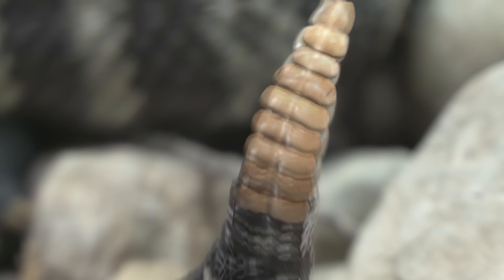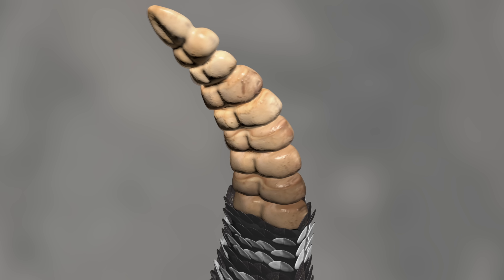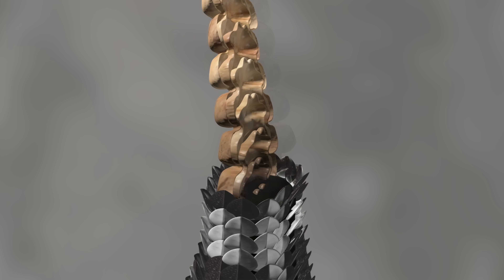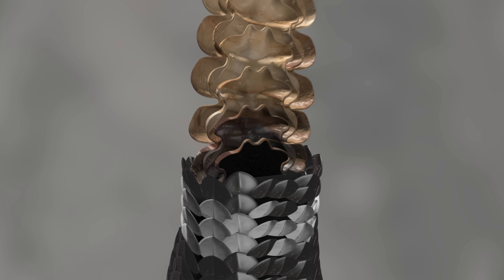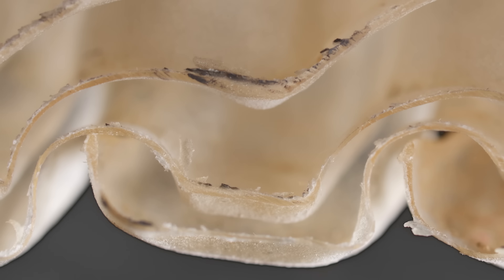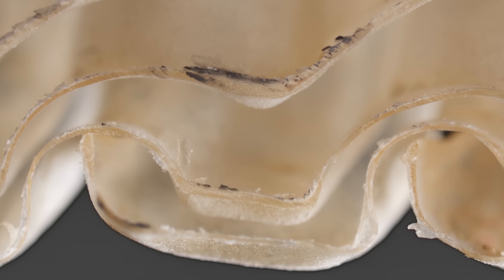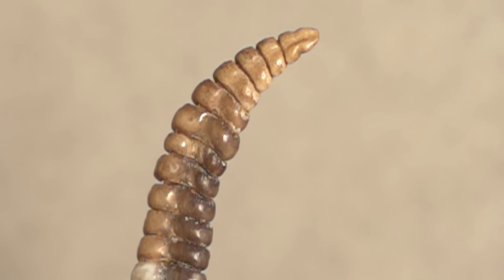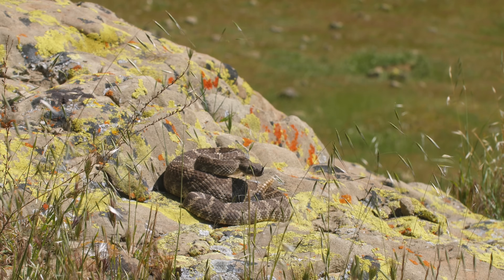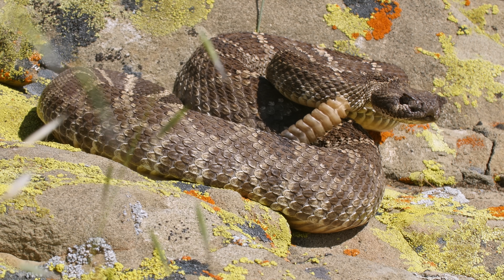Rattlesnakes get a new segment every time they shed their skin. Each new segment grows inside the last one, so when it sheds, they stay hooked together. So the older the snake, the longer the rattle — unless it gets broken, which is what usually happens in the wild.